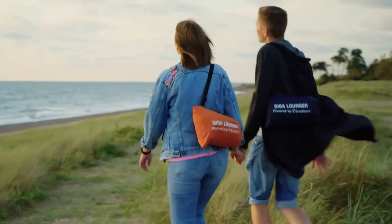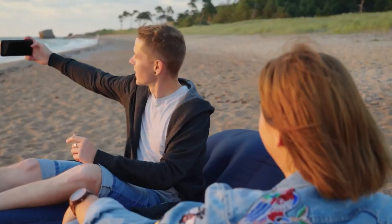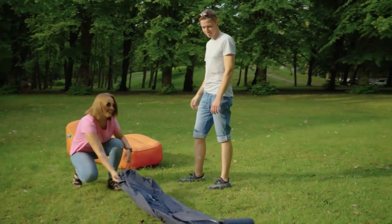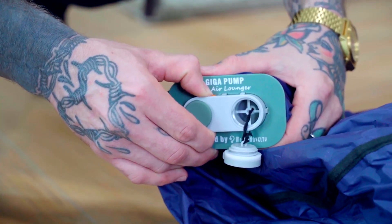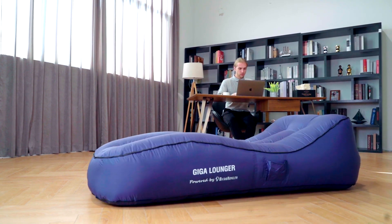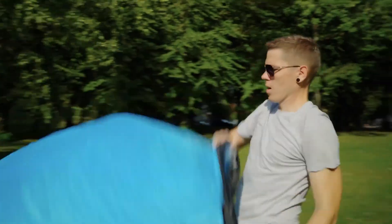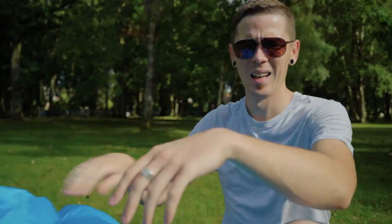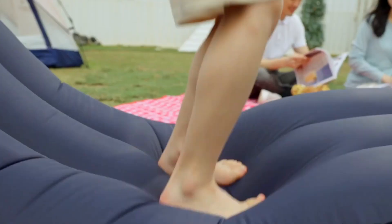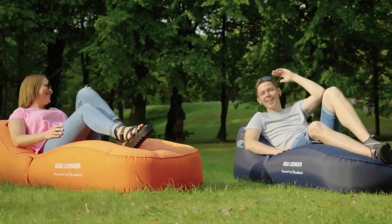Another key feature of the Giga Lounger GS1 is its versatility. The lounger can be used in a variety of settings including on sand, grass, concrete, and other surfaces. The inflatable design allows it to be adjusted to provide the desired level of comfort and support, making it a great choice for people of all ages and sizes. The high-quality nylon material is puncture-resistant and can withstand the rigors of outdoor use, and the lounger features reinforced seams and a weight capacity of up to 400 pounds, ensuring it can support multiple people at once.